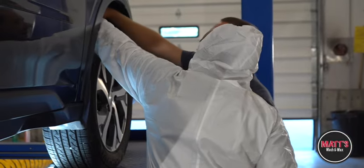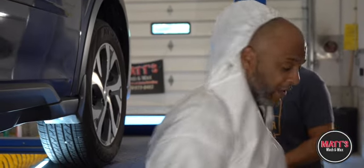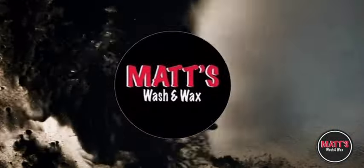My team and I look forward to protecting your investment and putting the pride back in your ride. Thank you for choosing Matt's Wash & Wax.